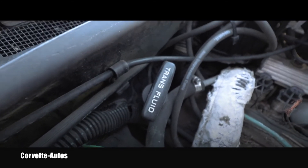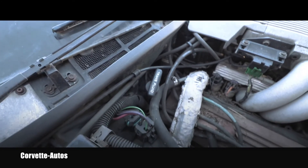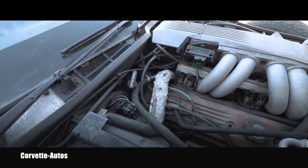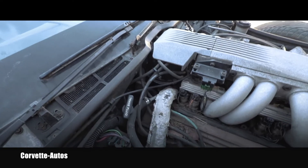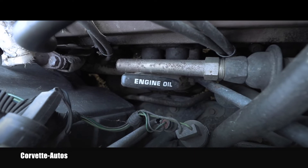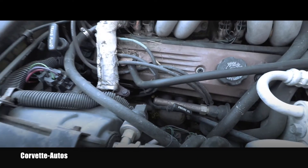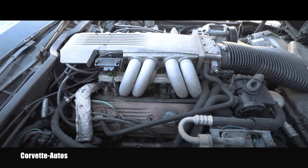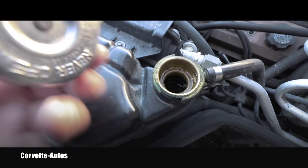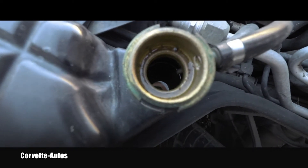I pulled the transmission dipstick out — the fluid is darker but still nice and clear, so that'll be one of the first things I'd deal with, but it's still okay. The engine oil — same story basically. The oil is slightly contaminated but there's no presence of coolant or anything like that, which is promising.